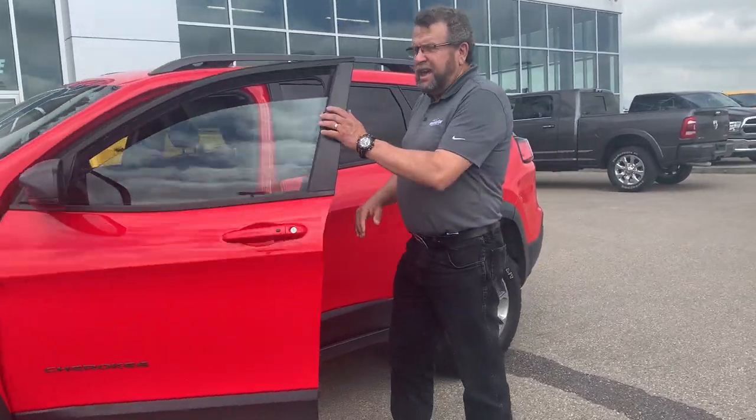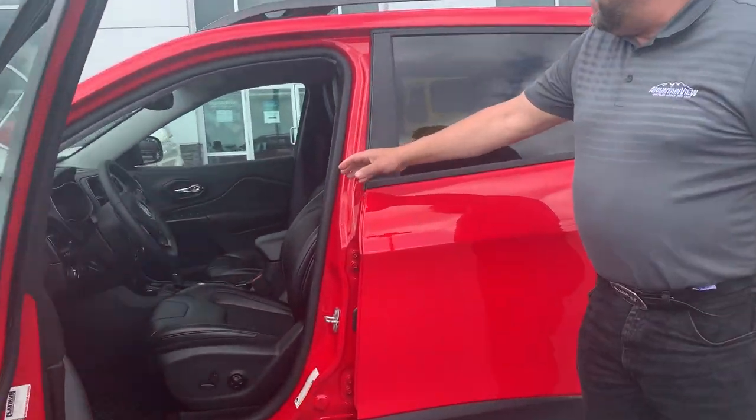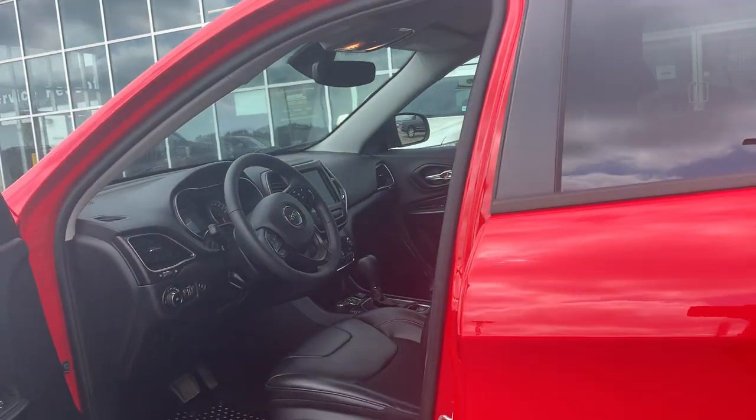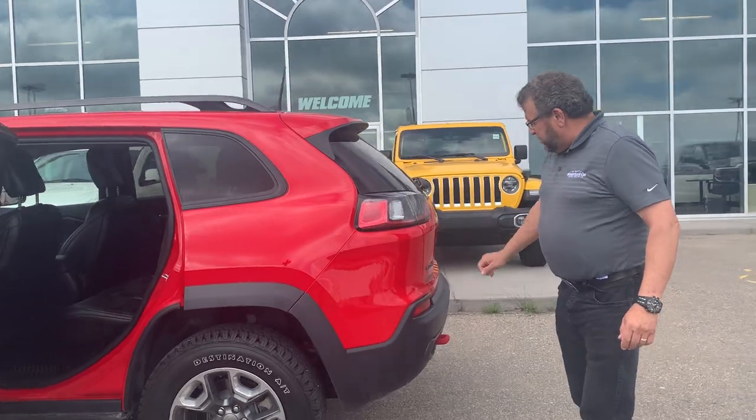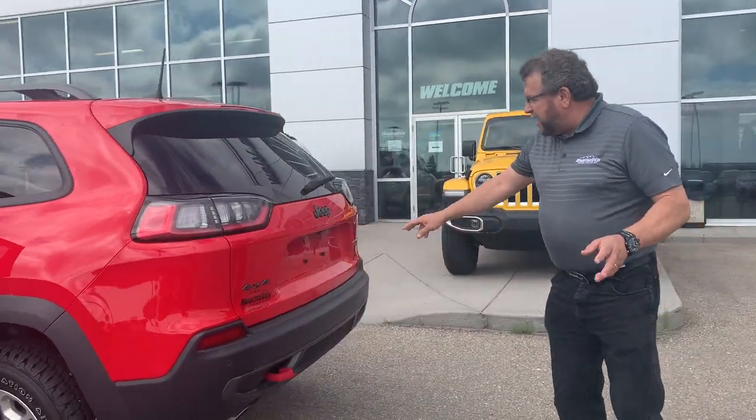Only 47,000 kilometers. It's got the 8.4-inch screen, navigation, heated seats, heated steering wheel, automatic headlights. Lots of room back here as well. You've got the red tow hooks, backup sensors, backup cameras.